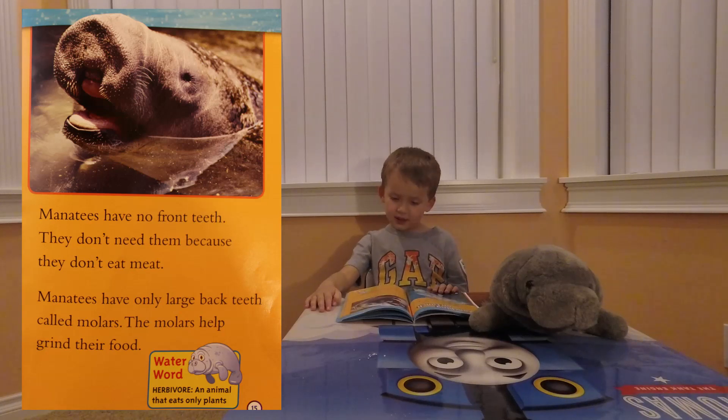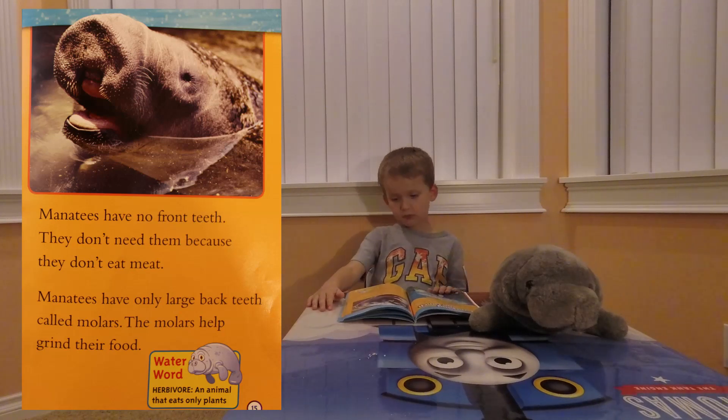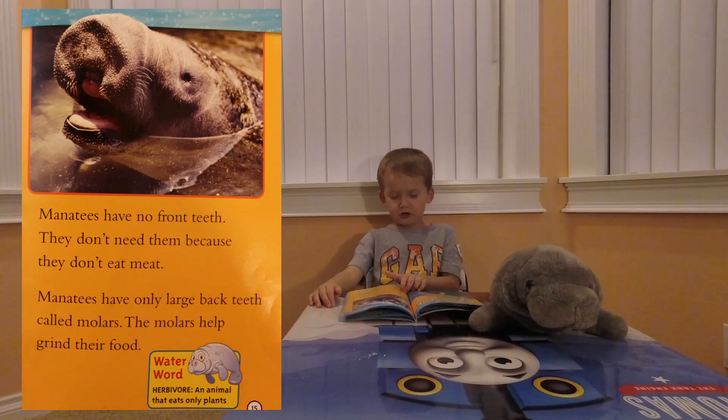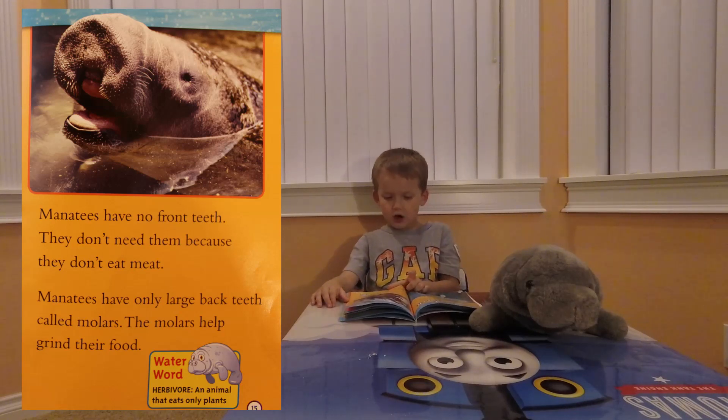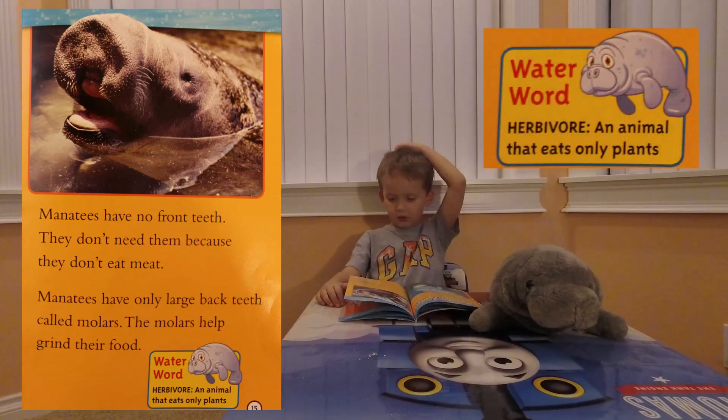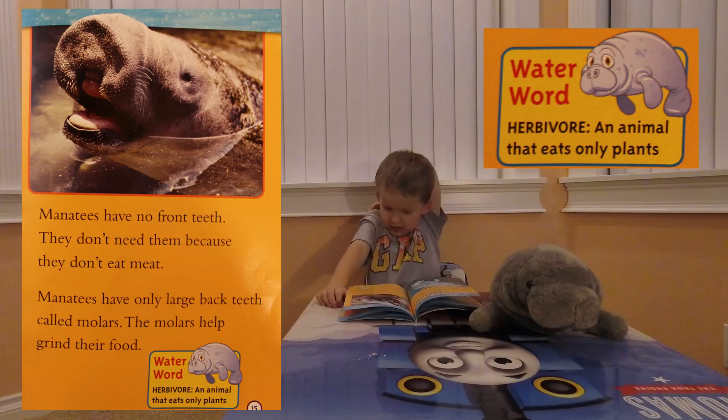Manatees only have large flat teeth called molars. The molars help grind their food. Water word: herbivore — an animal that eats only plants.